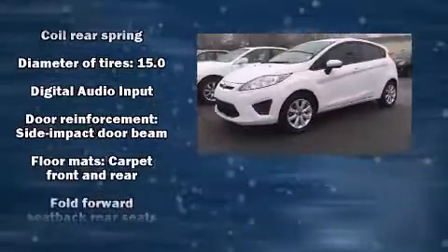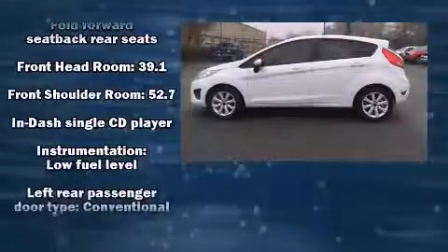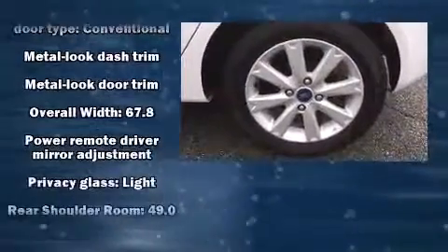This model accommodates five passengers comfortably and provides features such as front and rear reading lights, one-touch window functionality, a trip computer, and air conditioning.